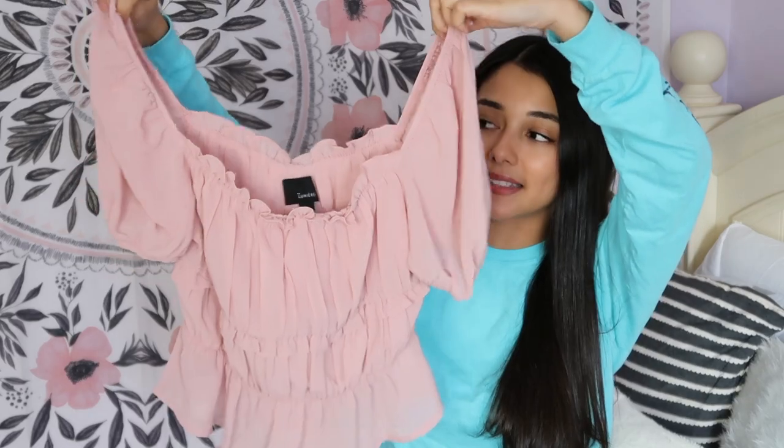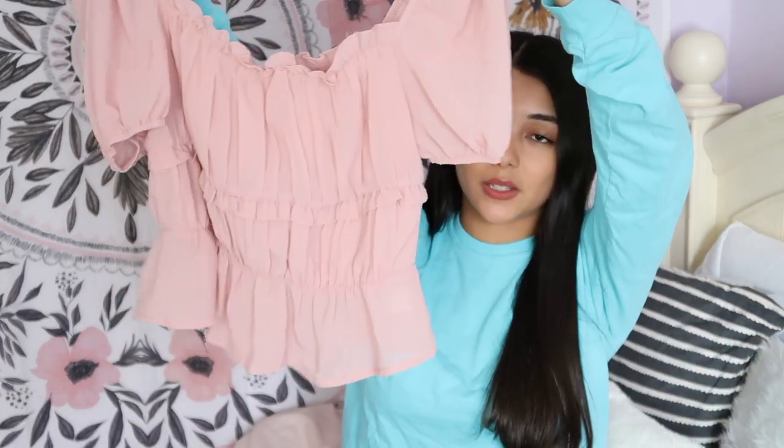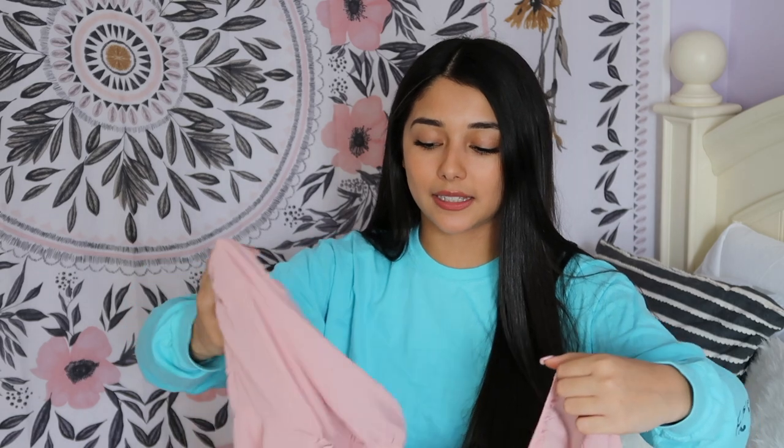This next shirt is so pretty — I love it, it's definitely my style. I'm bad at explaining things because I never know the technical terms. If I had to guess, this would be like a peasant top or a blouse. It has ruffles on it, it's a peplum style on the bottom, and the sleeves are poofy and sheer. I think it would be really nice to wear going out to dinner with friends — super nice and cute for spring and summer.